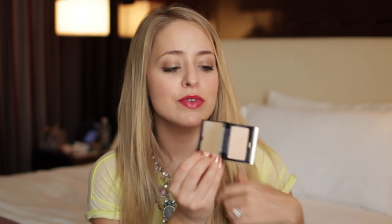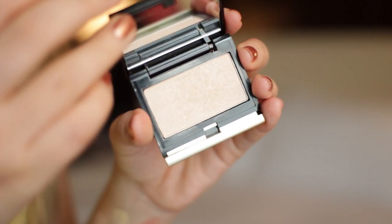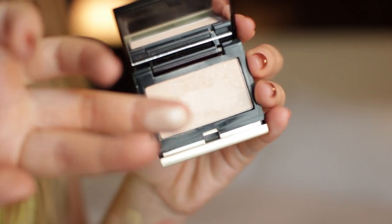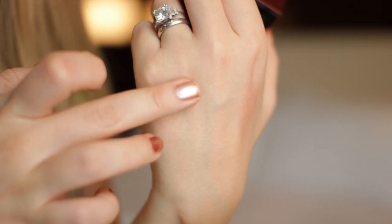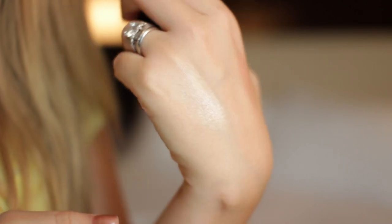Another product I picked up at the same time from Space NK is the Kevin Aucoin Celestial Powder in Candlelight. Everyone has spoken about this and I resisted buying it for a really long time because of that — sometimes when products are really overhyped I get a little annoyed. But this stuff is actually amazing. It's by far the best highlighter I think I've ever used. It's so subtle and glowy and lovely, and I love to use it on my eyes as well. The packaging is super cute too — just teeny tiny and perfect.